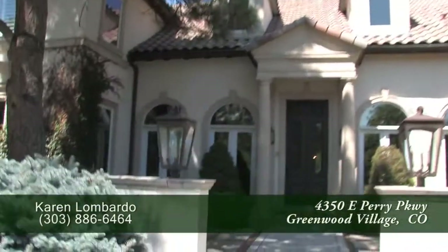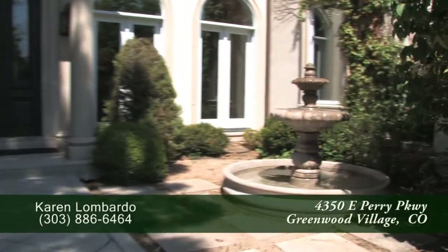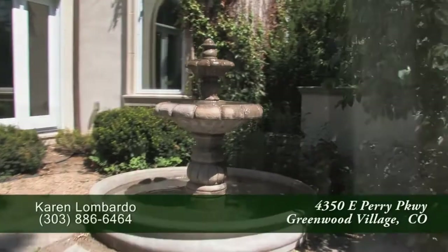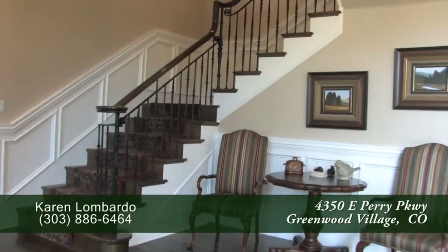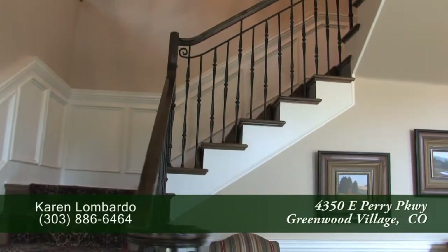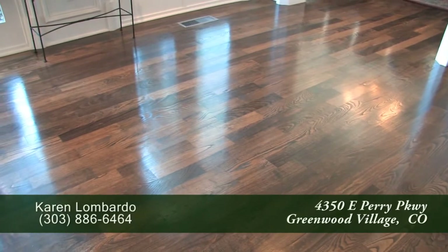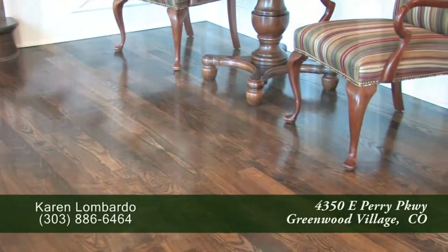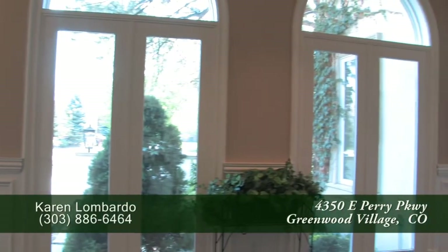There are lots of outdoor spaces for entertaining, with the first being a courtyard in front of the home that has a water feature. When you step into this home, you're greeted by the foyer with a beautiful wrought iron staircase up to the second floor. There are beautiful hardwood floors here in the foyer as well as throughout much of the first level, and the entryway is quite bright from all the eastern-facing windows.